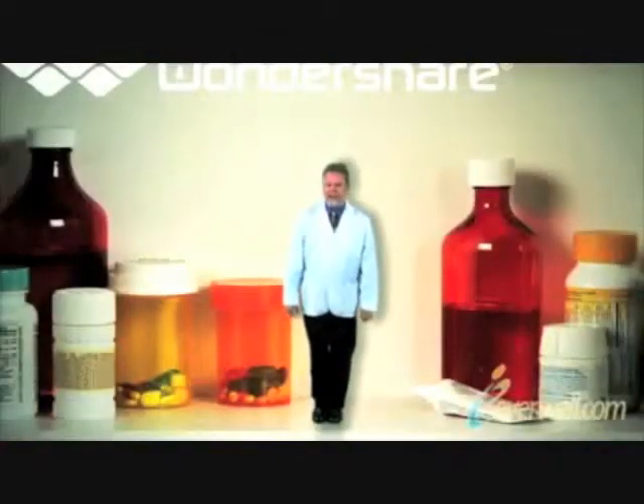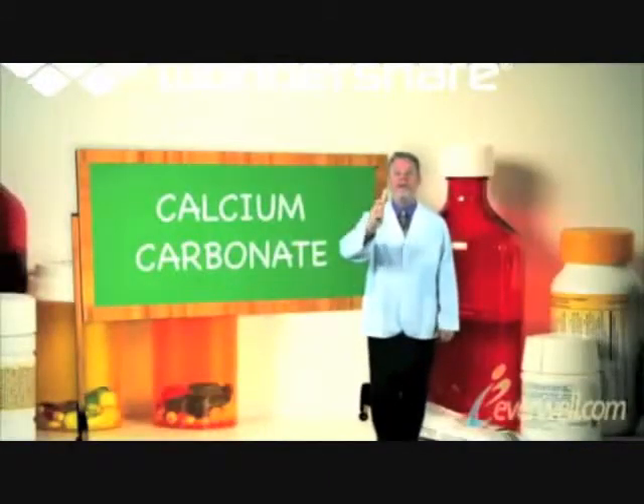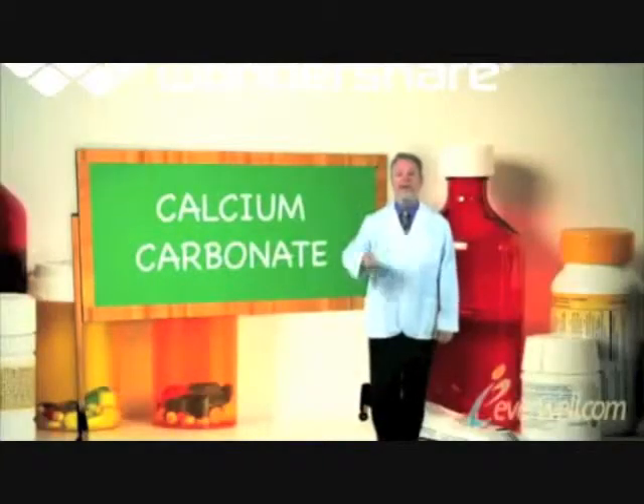We all know that calcium is important for strong bones and teeth, and there are many different ways to get the calcium you need. But calcium carbonate is basically chalk. Wow, that doesn't sound very good. Let's take a bit of a closer look at what really goes into making calcium supplements. Is it just chalk?